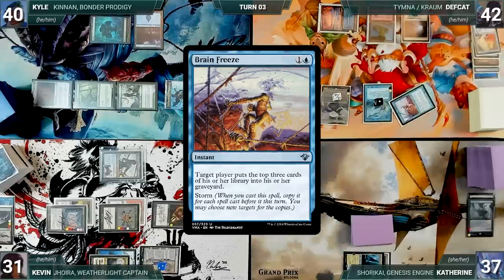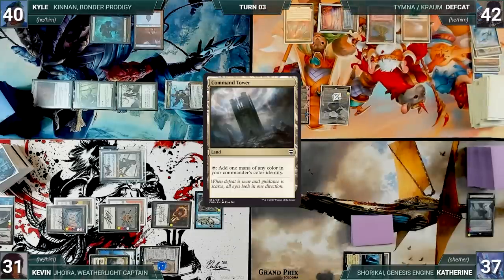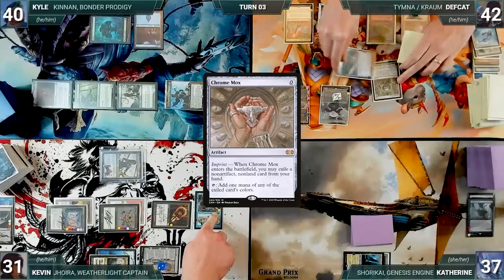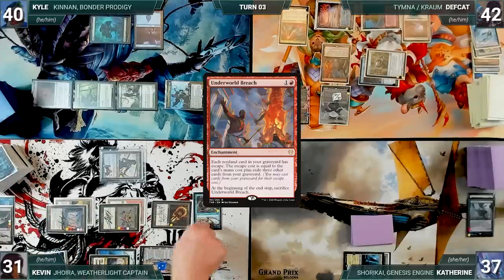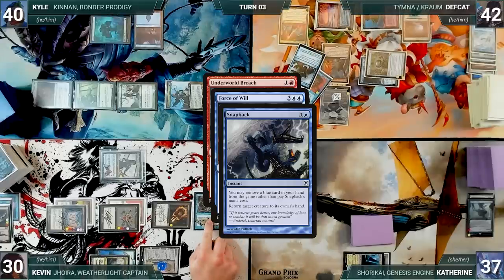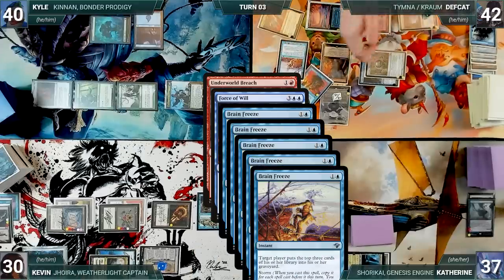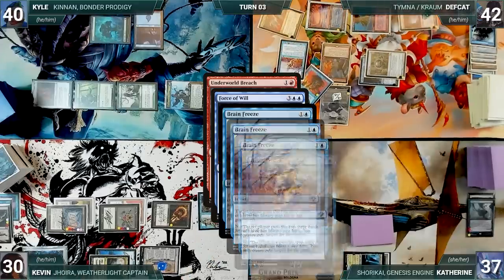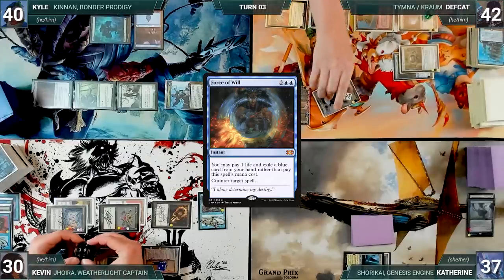The turn moves to Deaf Cat. During his upkeep, Deaf Cat casts Mystical Tutor — Rustic triggers and Kevin draws. Deaf Cat fetches up a Brain Freeze onto the top of his library. He lets his Mystic Remora die and draws for turn. He plays a Command Tower and casts a Chrome Mox — Rustic triggers and Kevin draws. Chrome Mox resolves and Deaf Cat imprints Tasha's Hideous Laughter. He casts Underworld Breach — Rustic triggers and Kevin draws. In response, Kevin casts Force of Will paying a life and exiling a blue card. In response, Deaf Cat casts Snapback for its alternate cost exiling a blue card, targeting Joyra — Rustic triggers and Kevin draws. Joyra bounces, and still in response Deaf Cat casts Brain Freeze targeting himself — Rustic triggers and Kevin draws again. Force of Will counters Underworld Breach.